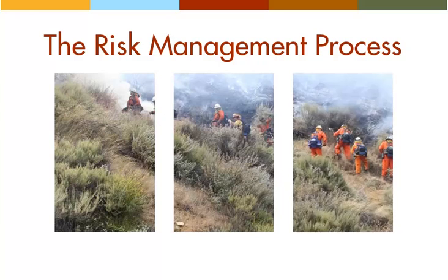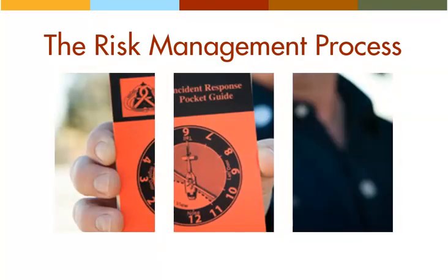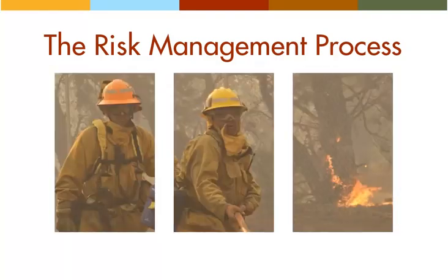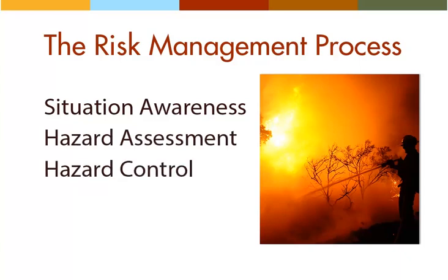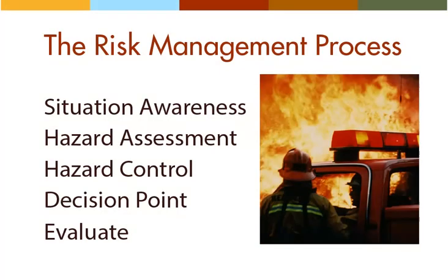Another essential guide for the engine boss is the risk management process. The risk management process outlines a sequence of considerations for making tactical decisions. It is an all-encompassing roadmap that organizes all the various tools and job aids at your disposal, including the standard firefighting orders and the watch out situations, among others. The risk management process is outlined on page one of the IRPG, at the beginning of the green pages. The five steps are: situation awareness, hazard assessment, hazard control, decision point, and evaluate.